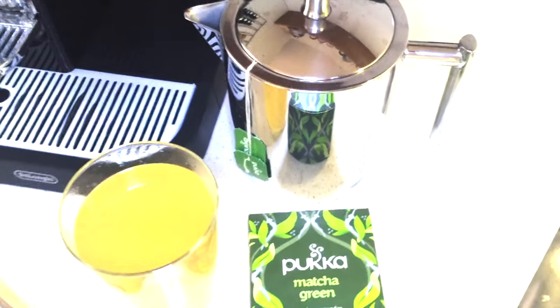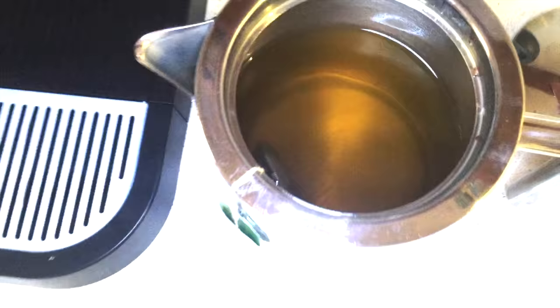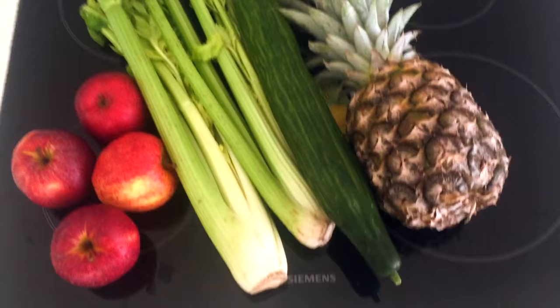This is my happy detox tea. I put one whole organic lemon into the tea, and I'm using this Puka matcha green tea with green tea and matcha. You can use any other good green tea, but make sure that it's organic.